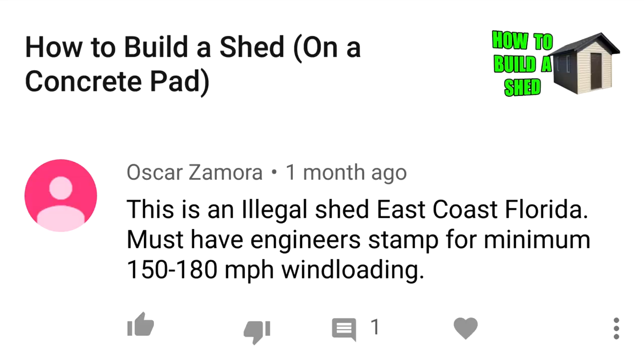Comment: 'This is an illegal shed. East coast Florida must have engineer-stamped for minimum 150 to 180 miles per hour wind loading.' Fantastic, buddy — I live in Ontario, and I don't mean California.